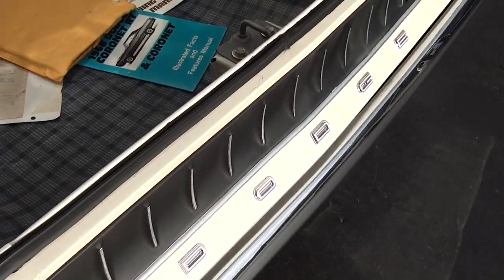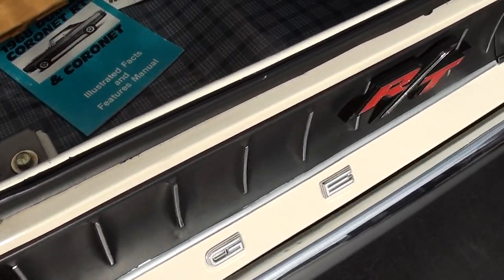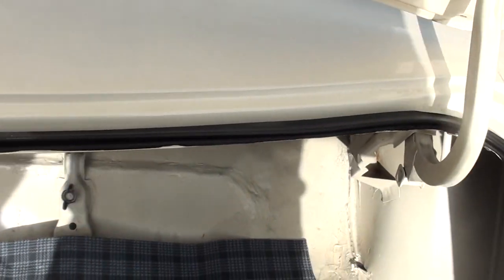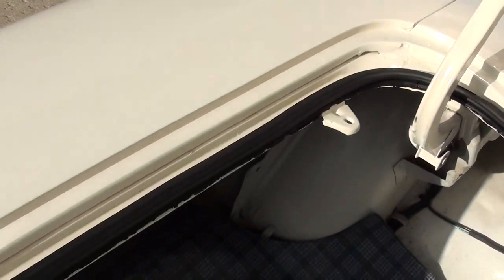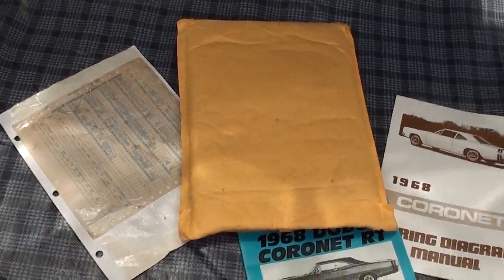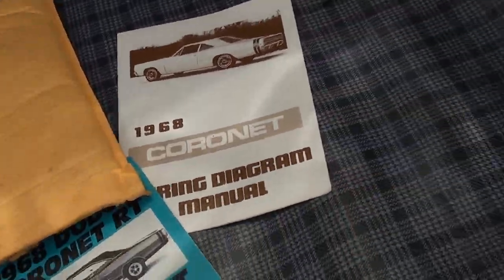We've got the original owner's manuals and stuff in the trunk. It's got a Drivetech driveshaft in it. It has an 8.75, 3.55 Sure Grip rear end. We've got owner's manuals for the car, the original broadcast sheet, and there's a clipboard in here with some literature on the trans and stuff like that.